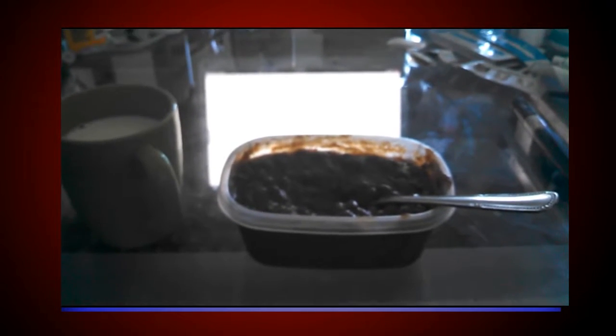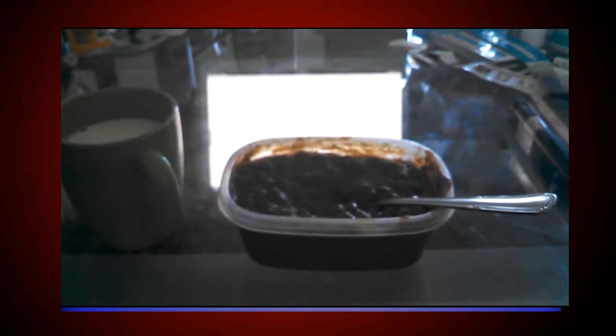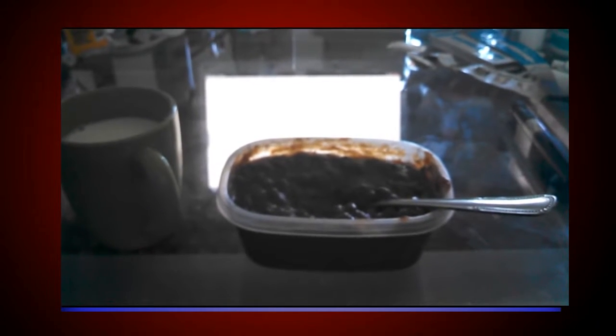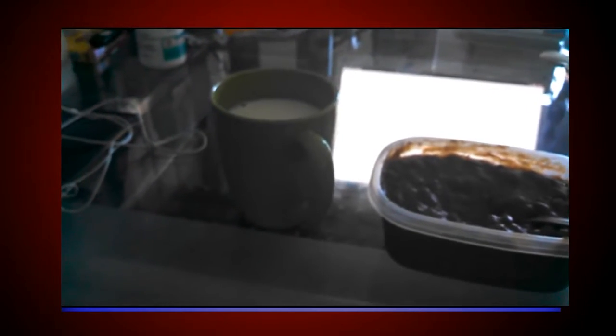And now I'm going to have some beans with a spicy sweet mustard sauce. A cup of milk, five enzymes, and two more units of insulin.